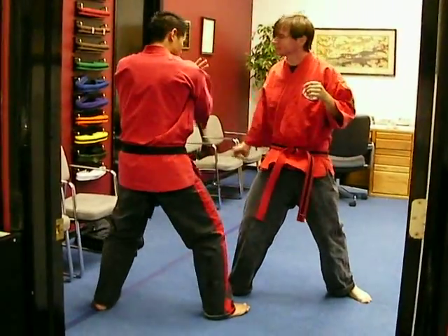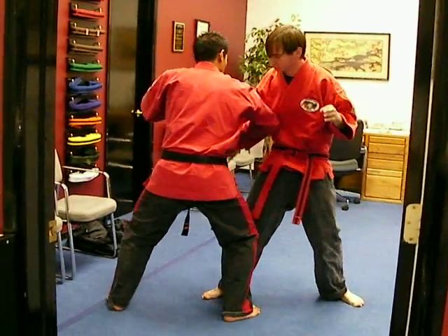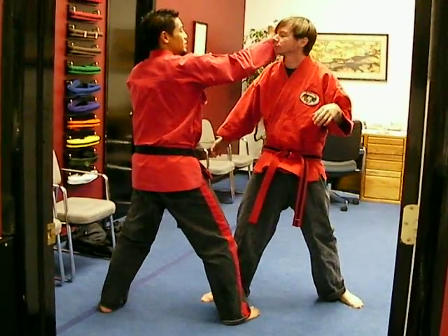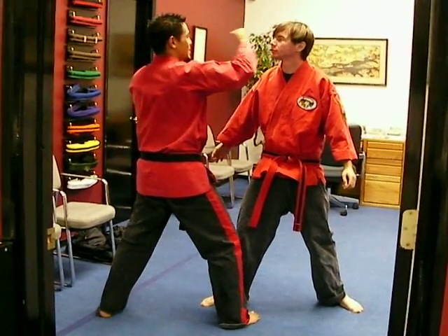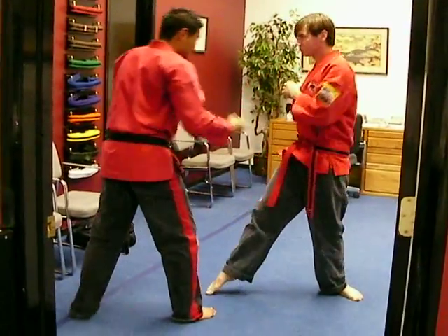Number five: block the arm, back knuckle to the temple. Right arm drops in from the first elbow, come back with the back elbow with the same arm. Right hand back knuckle to the temple, right hand chop to the neck. So it's all on the right side.